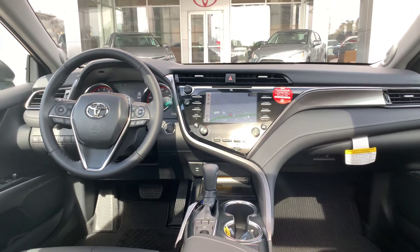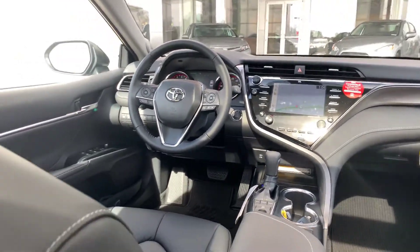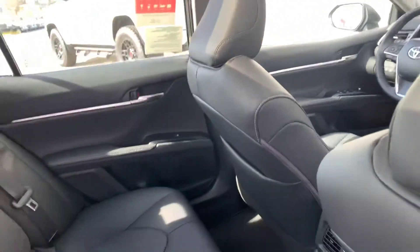You're getting four years, 45,000 miles of prepaid maintenance from Toyota. And utilizing our service department here at LaGrange Toyota will also give you tires for life.